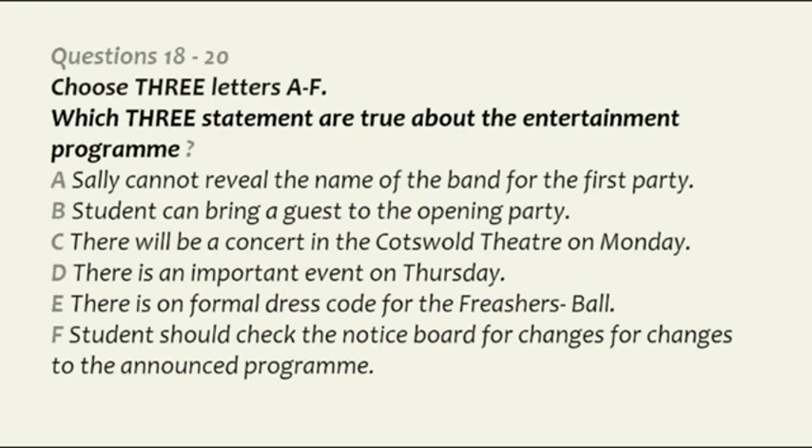On Thursday, there is an important date for your diaries. This is the official freshers' opening ceremony when the dean welcomes you to Upton University. So remember, Thursday the 18th from 2.30 to 3.30 in Blackmoor Hall. You certainly should go to this one, and by the way, light refreshments will be available.